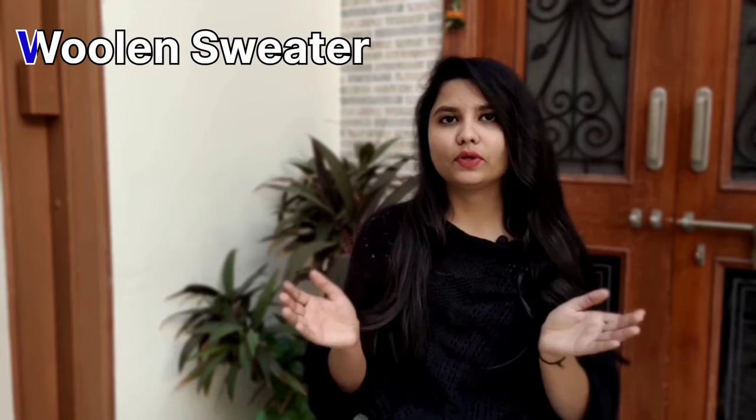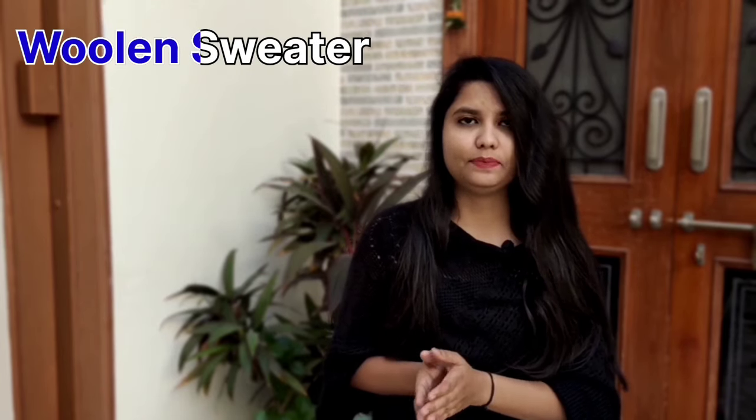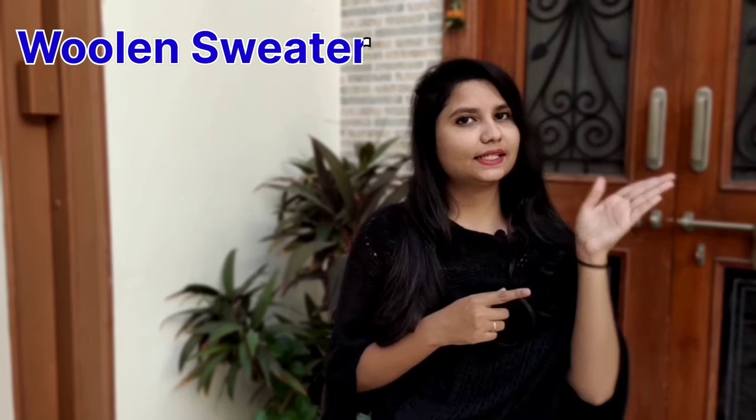Hey everyone, this is Daksha Goswami. Welcome back to my channel Mindmade Fashion. This video is about different types of woolen sweaters with their names. So without wasting any time, let's get into the video.